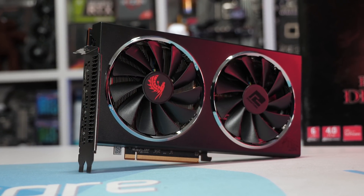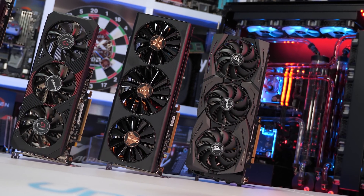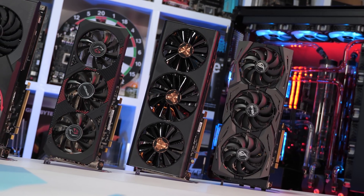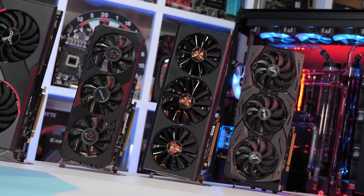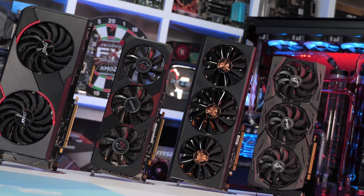There are a few other well-priced models we're yet to look at, such as Gigabyte's Gaming OC, ASRock's Phantom Gaming D3, and XFX's Thick 3. Today I'll also be testing the PowerColor Red Devil, MSI Gaming X, and ASUS ROG Strix.